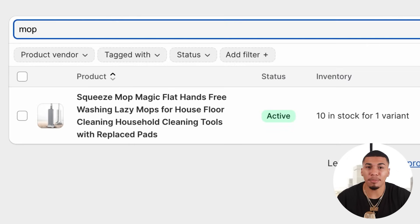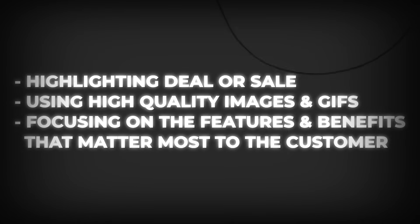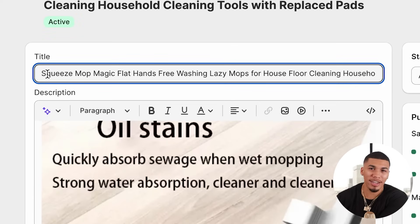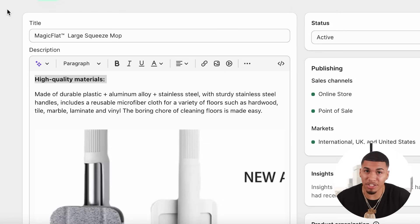Let's head back to Shopify and go into our products. Once I click on products, you'll see the mop is now imported to my store. Once I click on it, it's going to take me to the actual product description. In the product description, you're going to be: highlighting your deal or sale, using high quality images and GIFs, and focusing on the features and benefits of the product that matter most to the customer. First, name the product — I would never use this long supplier title; instead, make it personable to your brand. I named mine Magic Flat Large Squeeze Mop. For the description, announce the problem someone's having and immediately give the solution. Then click save — but that does not mean I'm done with the product page.